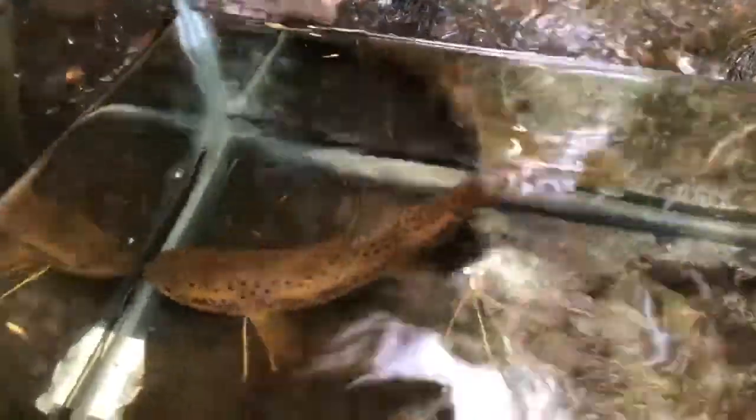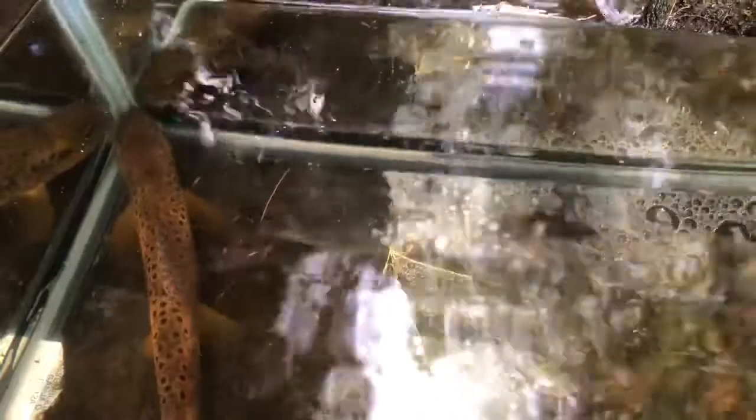Brown trout are a little more tolerant of warmer stream temperatures than brook trout and rainbow trout. Waters in the 50s to 60s are preferred. As water approaches 70°F they can still do fine, but really when you get to the mid-70s, that's when you have a noticeable impact on survival of brown trout. Again, they are more tolerant of water temperatures compared to brook trout, but they still require cold water.